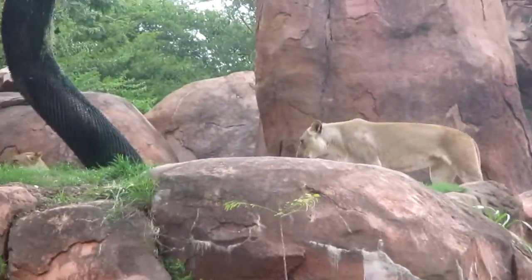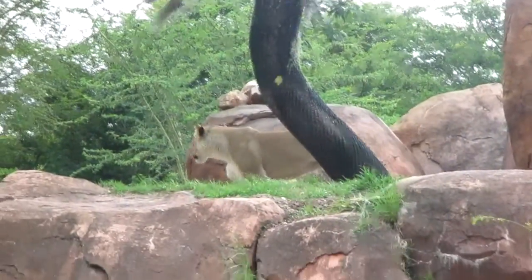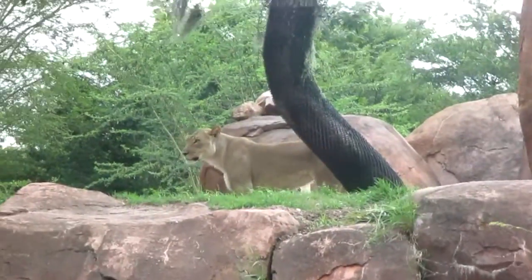That's a female. Lions can sleep up to 16 to 20 hours a day.